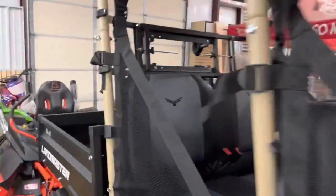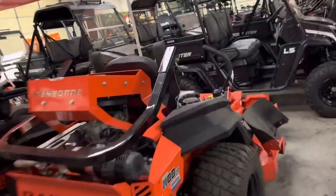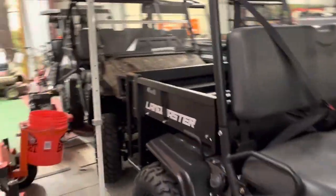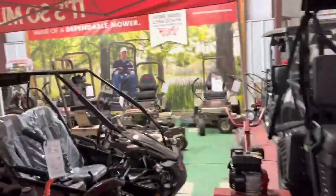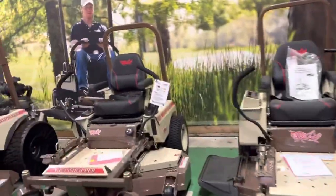Over here we have Grasshopper. Grasshopper is another company that has most of the finance fee built into the price of the mower, so they're also going to be around 6% — I think it's 5.5% for the zero for 48 months on a Grasshopper. I'll give you an example.